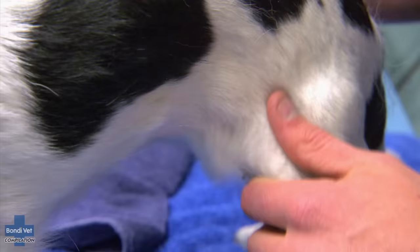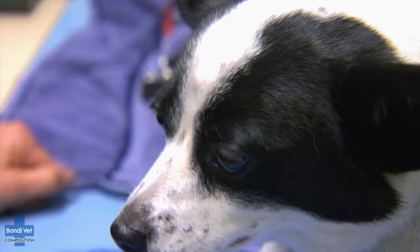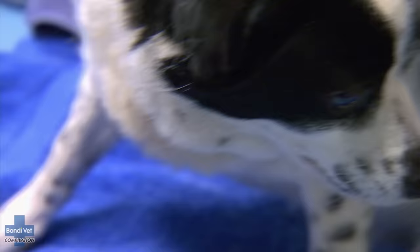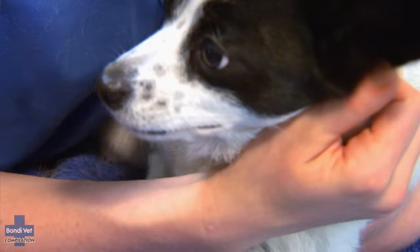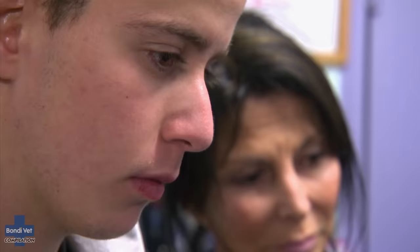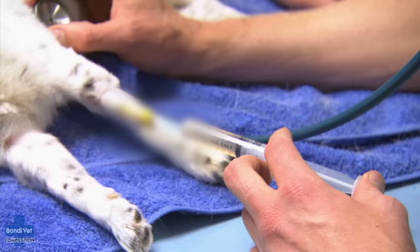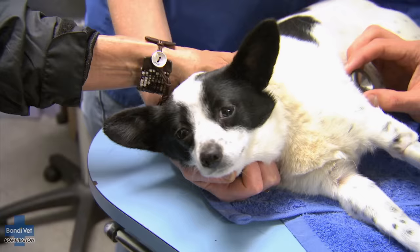Tick paralysis works forward from the hind legs to the head. It's now reached Luku's chest, putting her in the danger zone. Dogs don't pass away from ticks from having weak back legs — it's when their breathing becomes paralysed and they lose the ability to clear their throat, and they can actually be at risk of vomiting and then inhaling it. The anti-toxin is being administered, but it's still a race against time. If I had to say what my biggest worry with Luku was right now, it'd be aspiration pneumonia — it's the number one killer of dogs with tick paralysis.